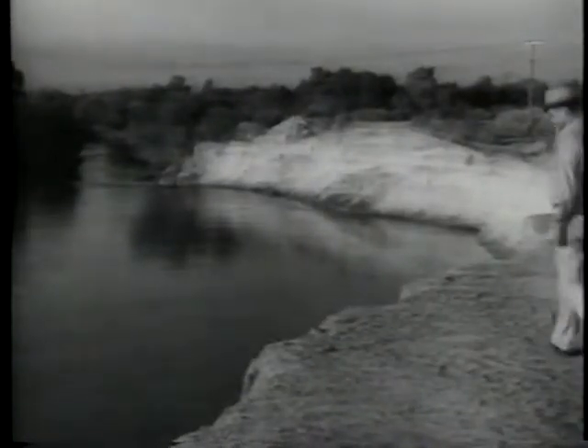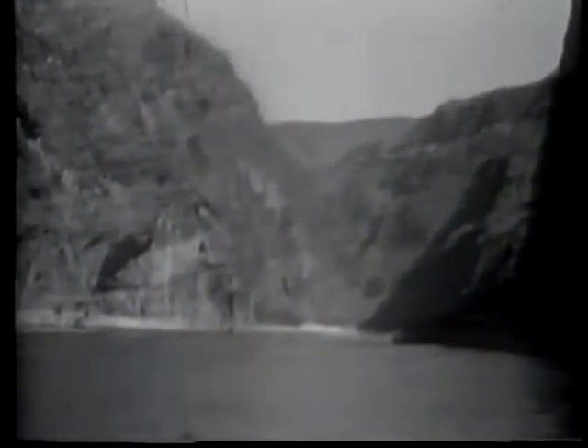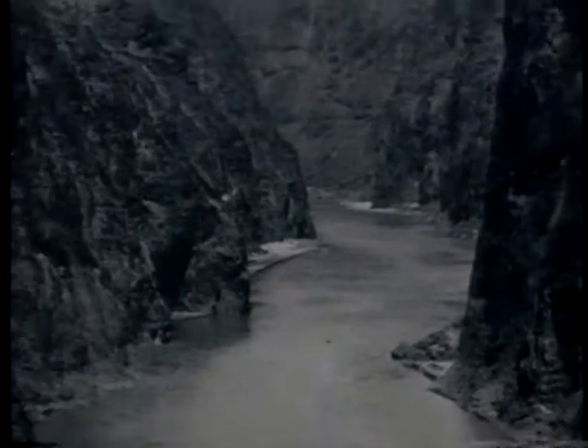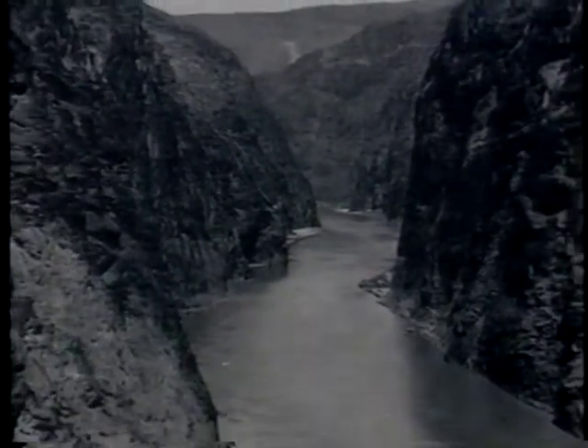Later, government engineers decided it would be better to corral the Colorado not at Boulder Canyon but at a place called Black Canyon, about 10 miles south of the original site. The original Boulder Canyon would not have impounded as much water, and there were questions about the geology there. When they started looking, they still called it the Boulder Canyon Project, but the location is Black Canyon. The rock turned out to be very tight in Black Canyon — it was also a little narrower and it would impound even more water.